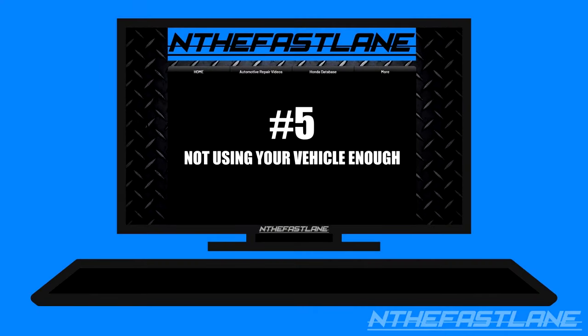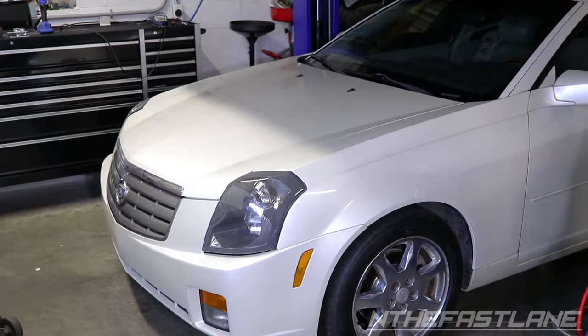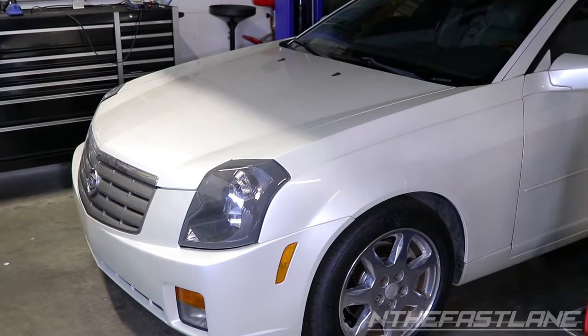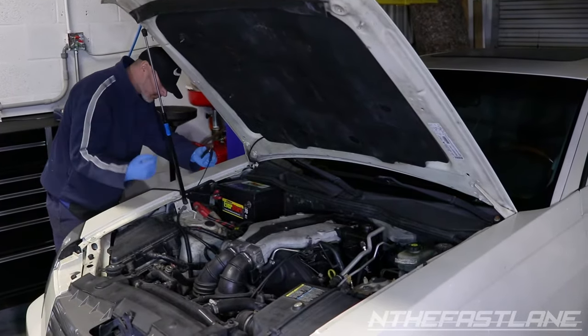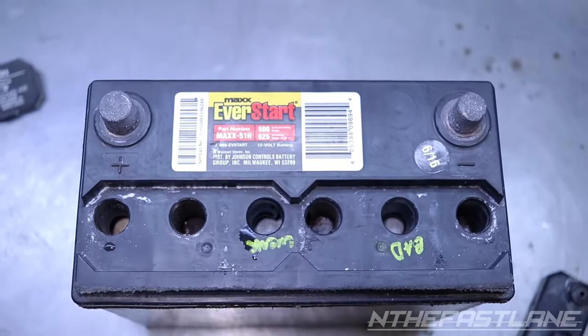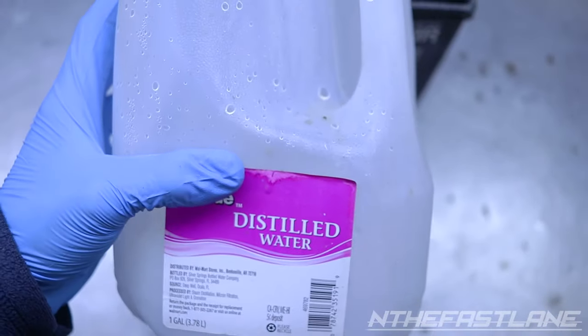Number five: not using your vehicle enough. Letting your vehicle sit for months on end will without a doubt drain your car's battery. Leaving your vehicle parked for more than a week requires a battery maintenance charger. Hook up a reputable battery maintenance charger and let it maintain your battery. Always check the fluid levels inside your battery before using the maintenance charger, and if fluids need to be topped off, use only distilled water.